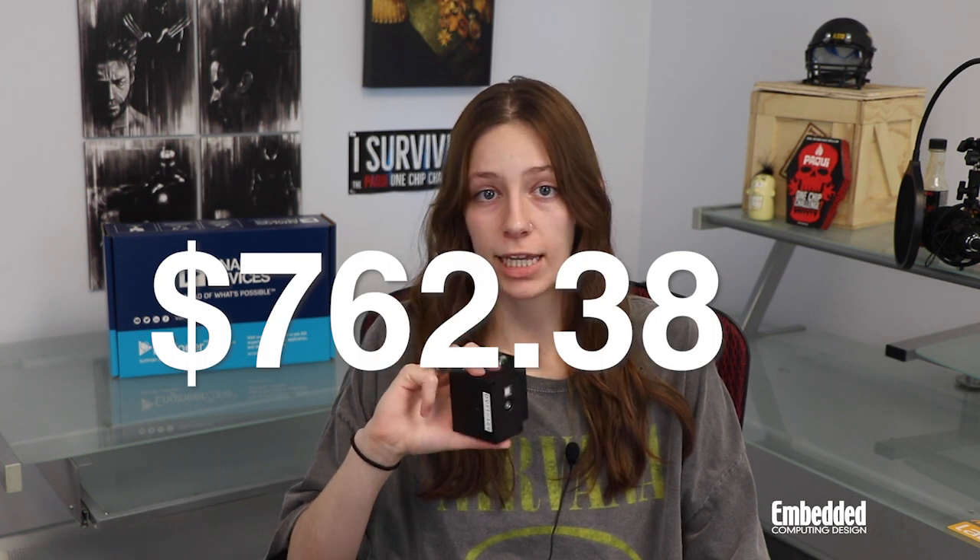If you're itching to get your hands on one of these kits, they are available to order from Analog Devices for $762.38. But if you're in that gambling mood, you can also enter this week's raffle, linked on screen now and in the description below, for a chance to win this kit here for absolutely free.